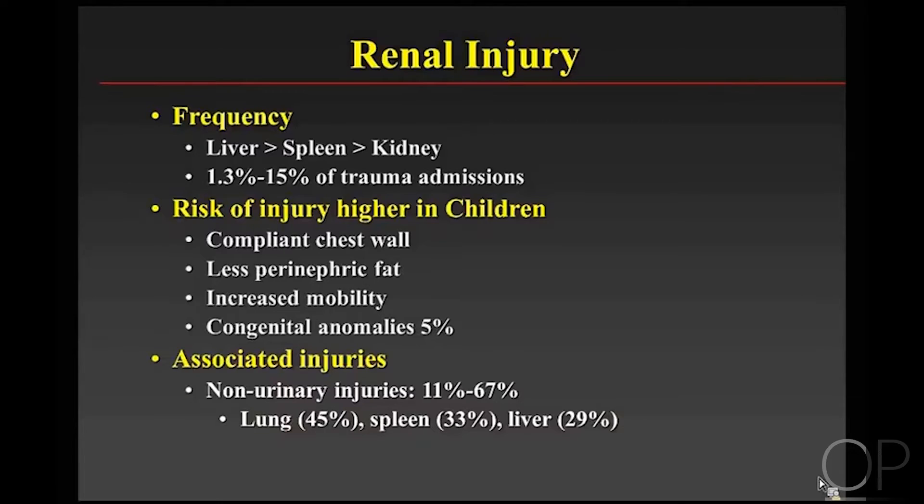Renal injury is often associated with non-urinary injuries in anywhere from 11 to almost 70%. The injuries outside the GU system include lung, because it's very close, spleen very commonly, and liver as well.